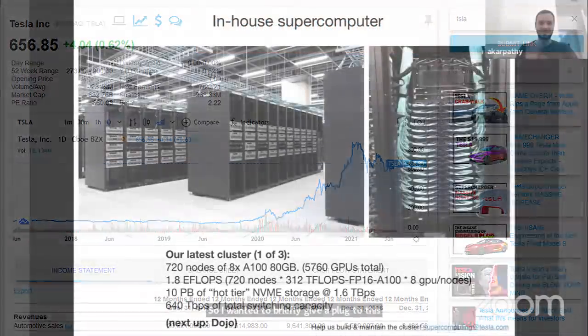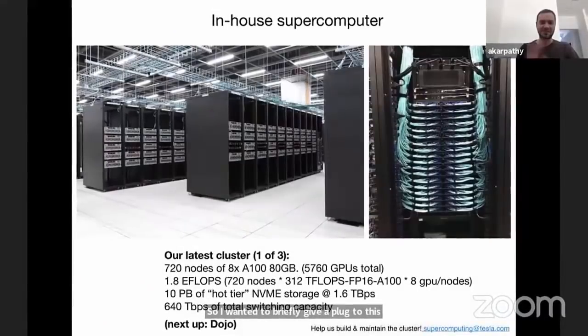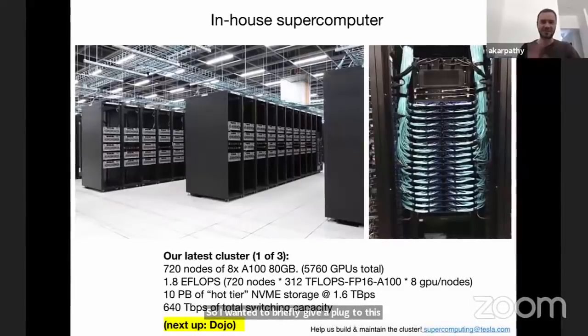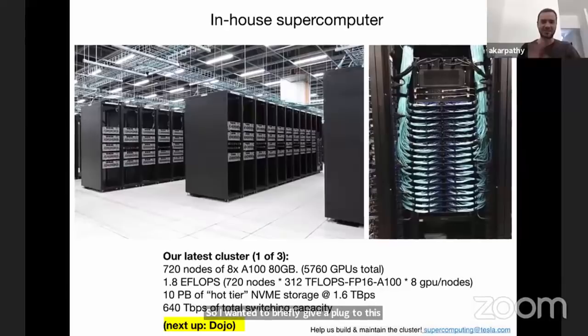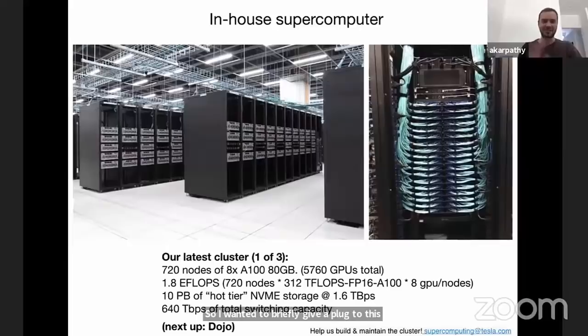My biggest takeaway from Andrej Karpathy's presentation is actually what's not seen here — Tesla's Dojo computer. Tesla hasn't even unleashed its Dojo training computer onto its billions of miles of data yet, and as good as this supercomputer is, Dojo will just be mind-blowing.